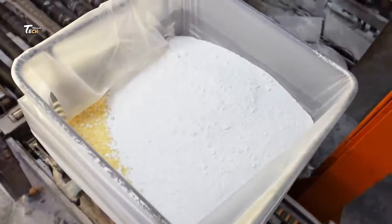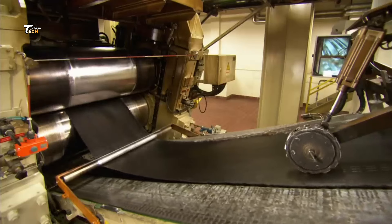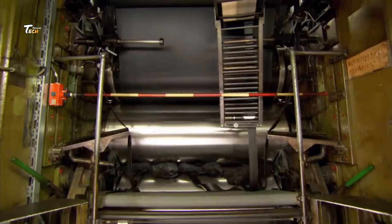Once inside, these materials are sent to the mixing department. Here, they are combined to create the perfect rubber compound for our tires. We use state-of-the-art technology to ensure that our rubber compounds meet the highest standards. Each batch is carefully monitored for consistency and quality.